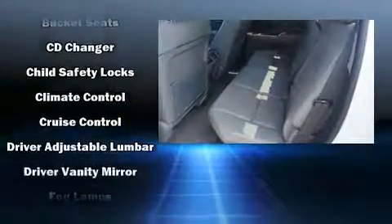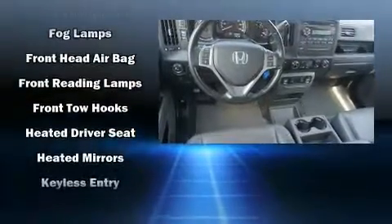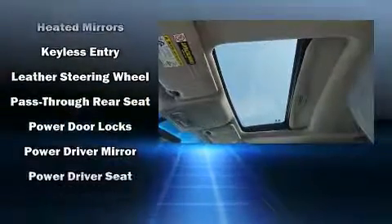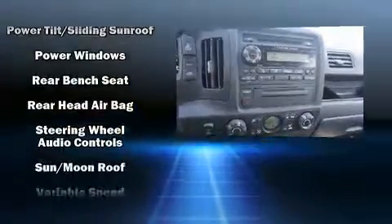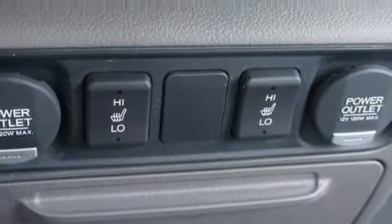Honda also prioritized safety and security with features such as head curtain airbags, front side impact airbags, traction control, brake assist, anti-whiplash front head restraint, ignition disabling, and four-wheel disc brakes with ABS. For added security, Dynamic Stability Control supplements the drivetrain.